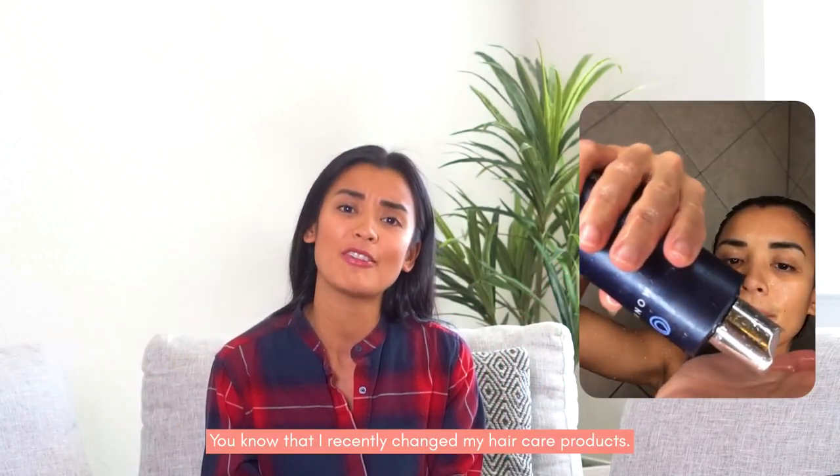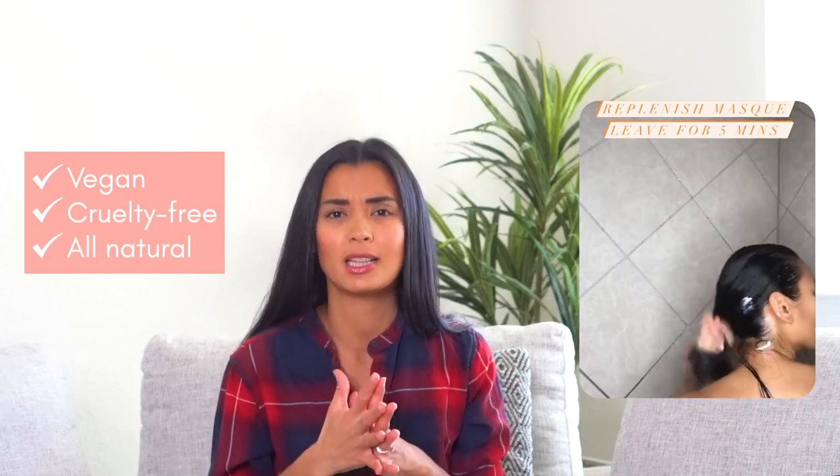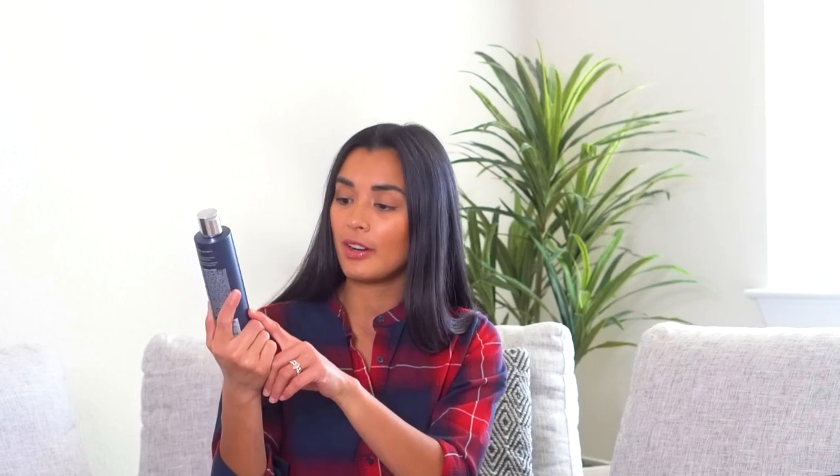If you've been following my Instagram for a while, you know I recently changed my hair care products to vegan, cruelty-free, all-natural options. I'm using Monat. This is the Renew Shampoo, for medium to thick dry hair. It's very concentrated and won't give you that big lather like regular shampoo, because it has no silicone, no SLS, no parabens — all the good things you look for in vegan products.